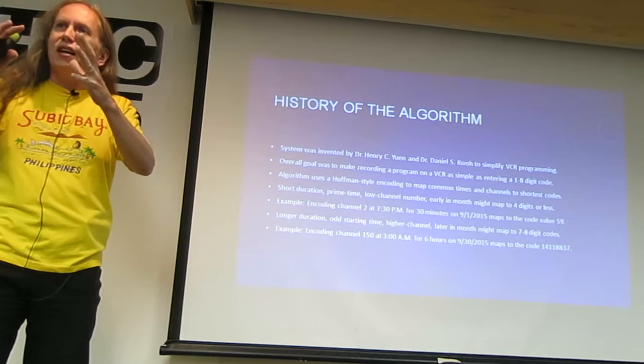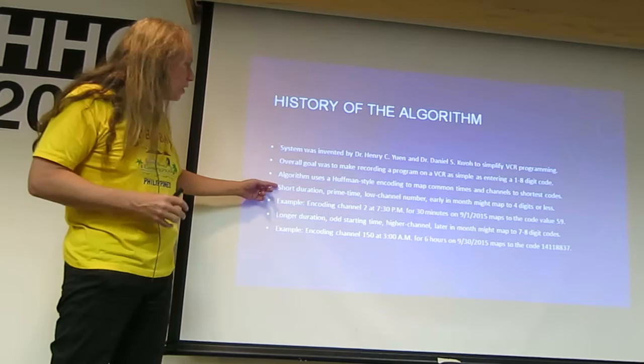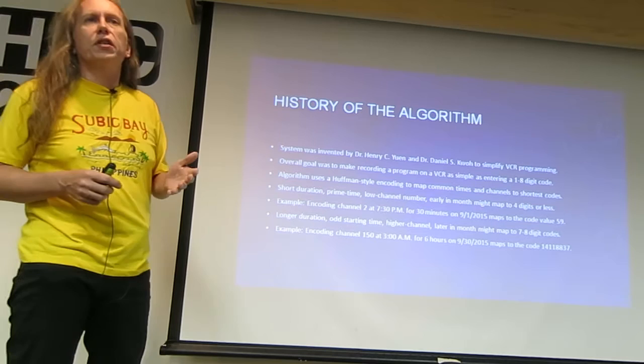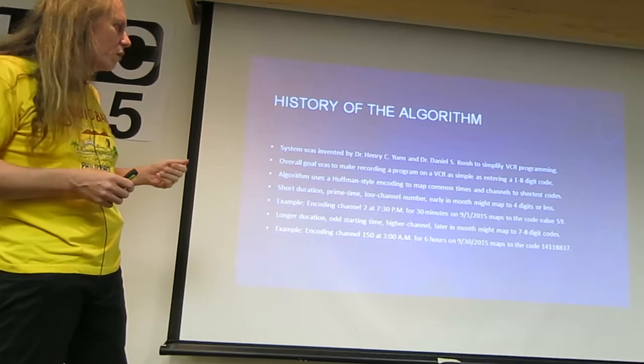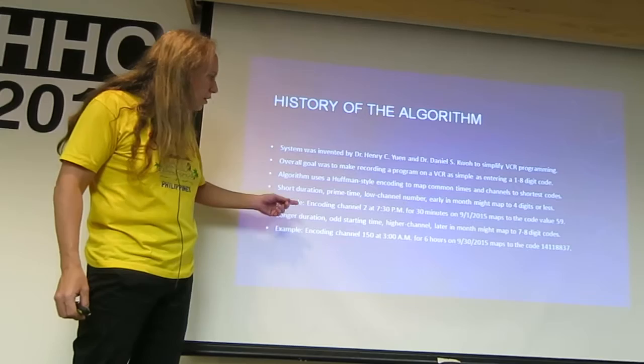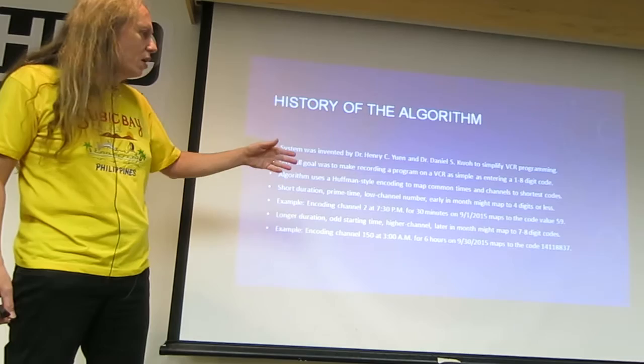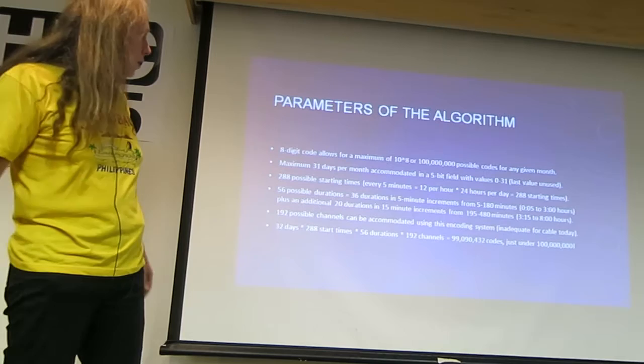It uses a Huffman-style encoding algorithm. Huffman-style means they take a large amount of information and compact it using the most common codes to hash to the shortest numbers. So something like a short duration program, prime time, low channel number, early in the month might go to four digits or less. For example, encoding channel 2, 7:30 p.m., 30 minutes maps to the code value of 59. A higher channel number, odd starting time, later in the month might go to a 7 or 8-digit code — for example, channel 150, 3 a.m., 6 hours, end of month maps to an 8-digit code.